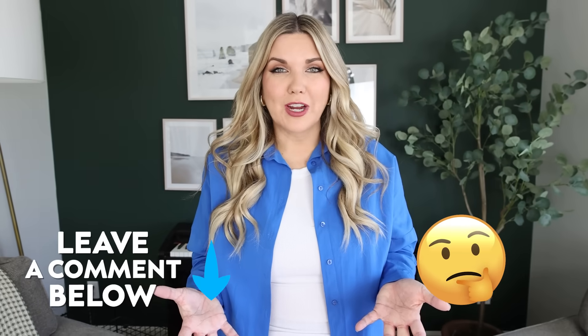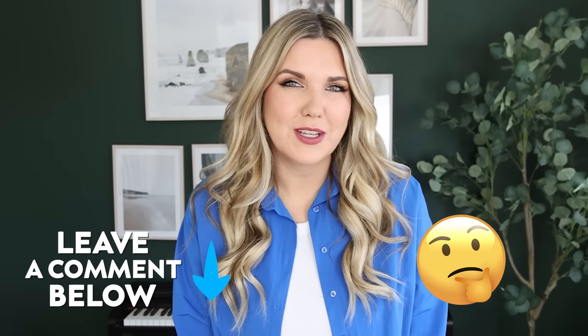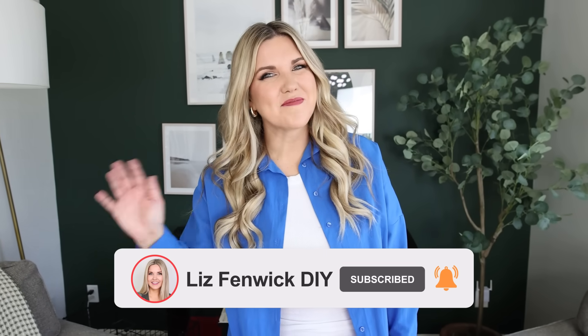I would love to know what area of your house you need help organizing so I can plan future videos. Thank you so much for watching, and if you're new here make sure you subscribe — I'll see you in the next one, bye!